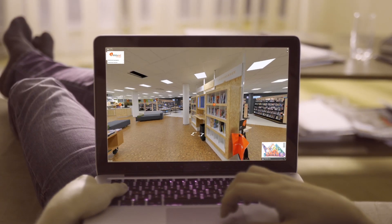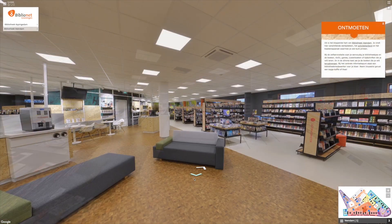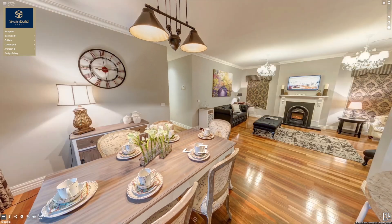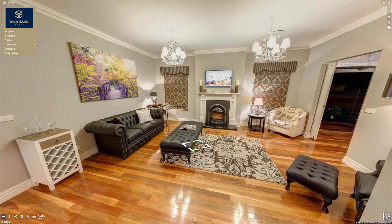Have you invested in a virtual tour for your business yet? Let me show you how business owners around the world are leveraging this incredible interactive digital medium to convert their online audience into customers.